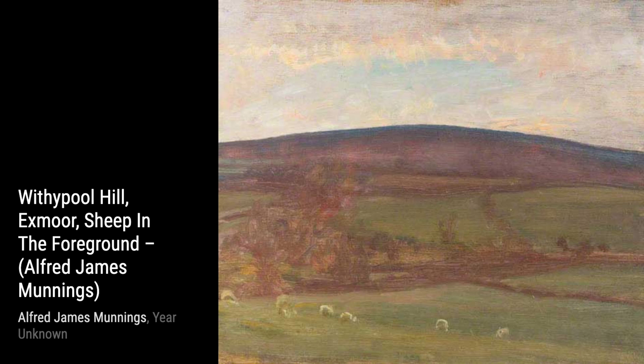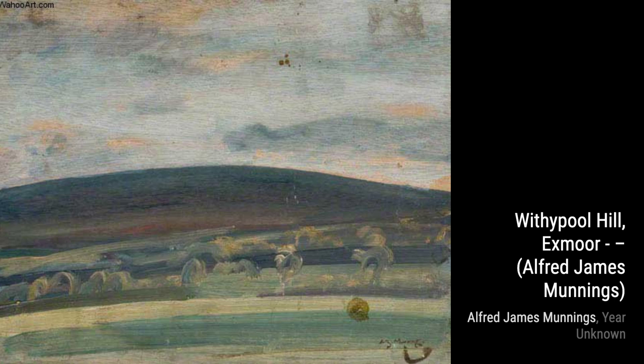Moving forward, we have Whitsuntide, a Gala Day. This artwork captures the joy and excitement of a festive celebration, with vibrant colors and lively figures that seem to dance off the canvas.